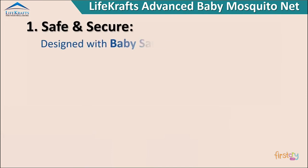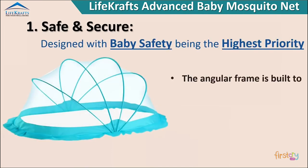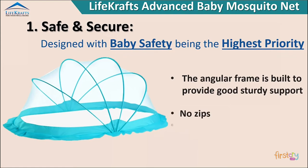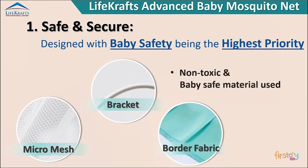Safe and secure design — with baby safety being the highest priority, the angular frame is built to provide good sturdy support. No zips, no sharp edges, no hooks, non-toxic and baby safe material used.